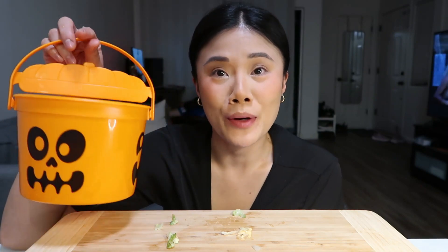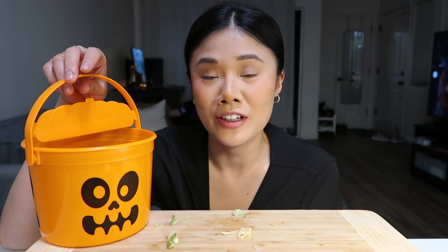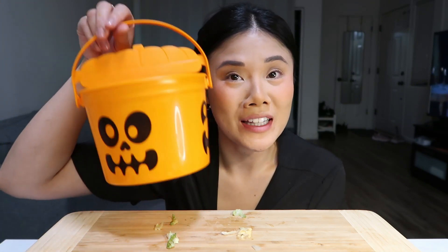Alright guys, that's it for today's video, thank you so much for being here and watching. I'm really excited that I got this little Halloween bucket — not sure what I'm gonna do with it yet. But if I end up passing out candy on Halloween, maybe I'll bring this. I'm actually externing at a dental clinic right now, so maybe I can bring some candy and hand them out to the assistants and the doctor in this little bucket. Anywho, thank you guys so much for watching and I'll see you guys in my next video, bye!